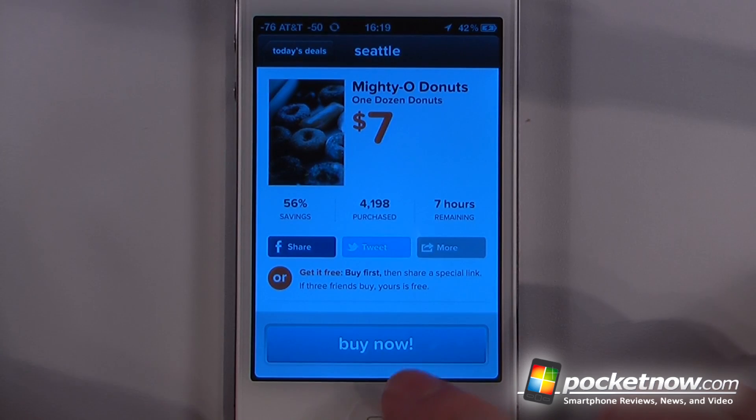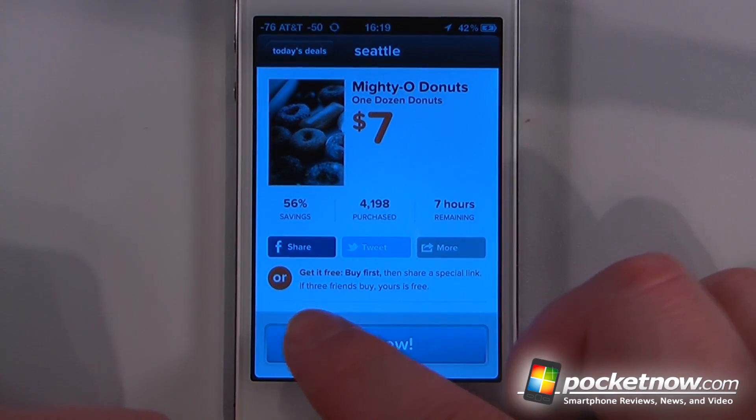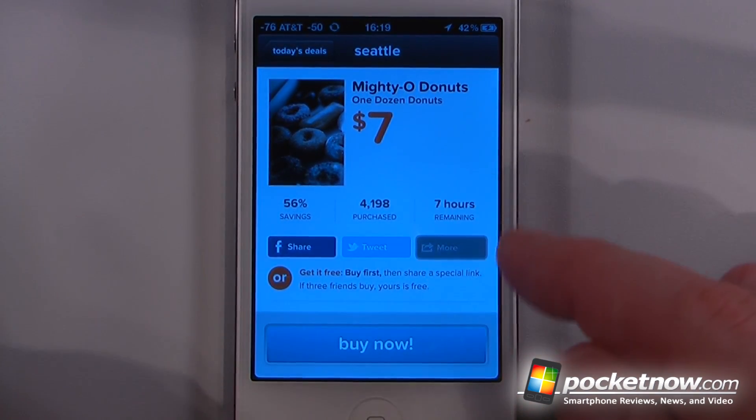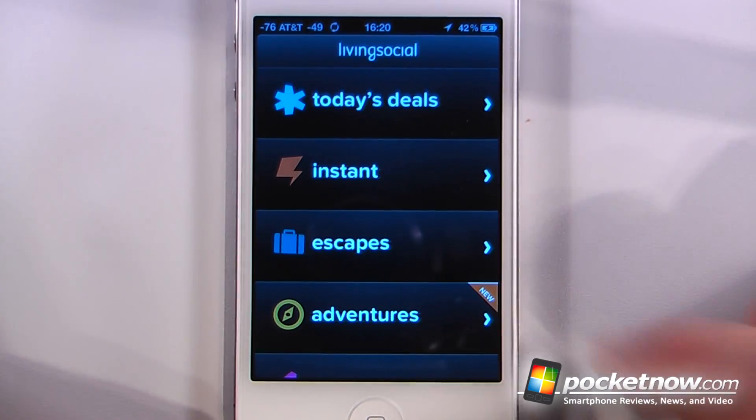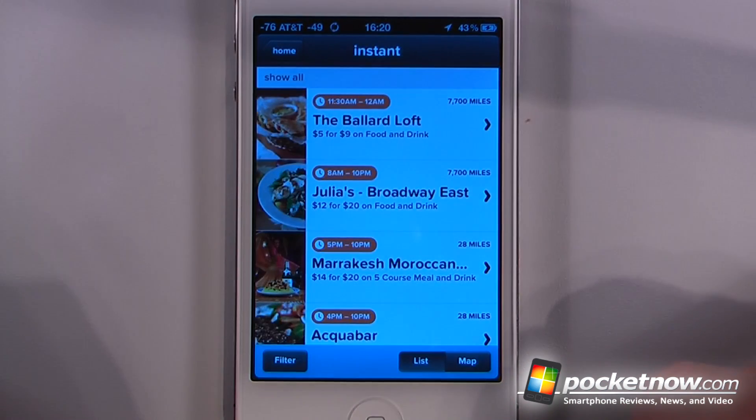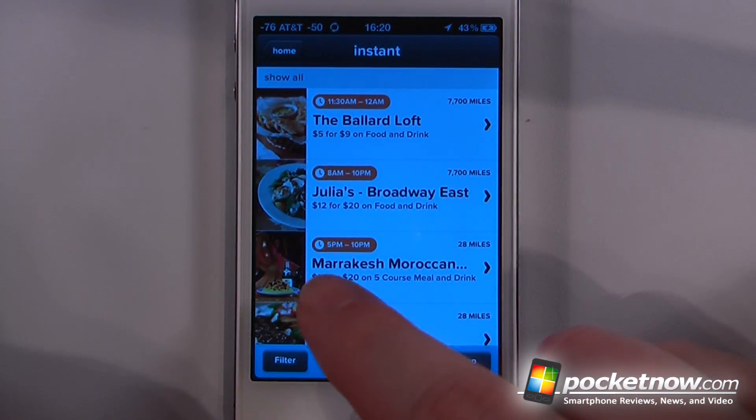So if I like this deal, I can buy it directly from my iOS device. I can also share it over Facebook and Twitter, and I can click more to email and also SMS. And if you want a spur-of-the-moment kind of deal, you can just click on instant and it will show you the deals in your area based upon these hours.